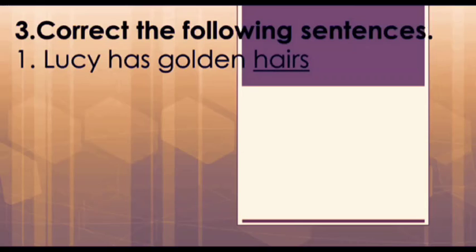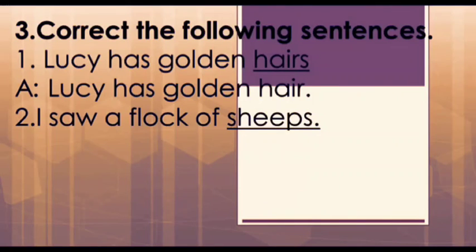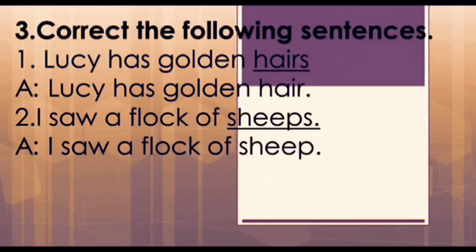The next main question is: correct the following sentences. The first one is: 'Lucy has golden hairs.' Here, 'hairs' is incorrect — hair is not countable so we don't write hairs. The correct one is: 'Lucy has golden hair.' Second one is: 'I saw a flock of sheets.' Here again, sheep is the same in singular and plural, so the right answer is: 'I saw a flock of sheep.'